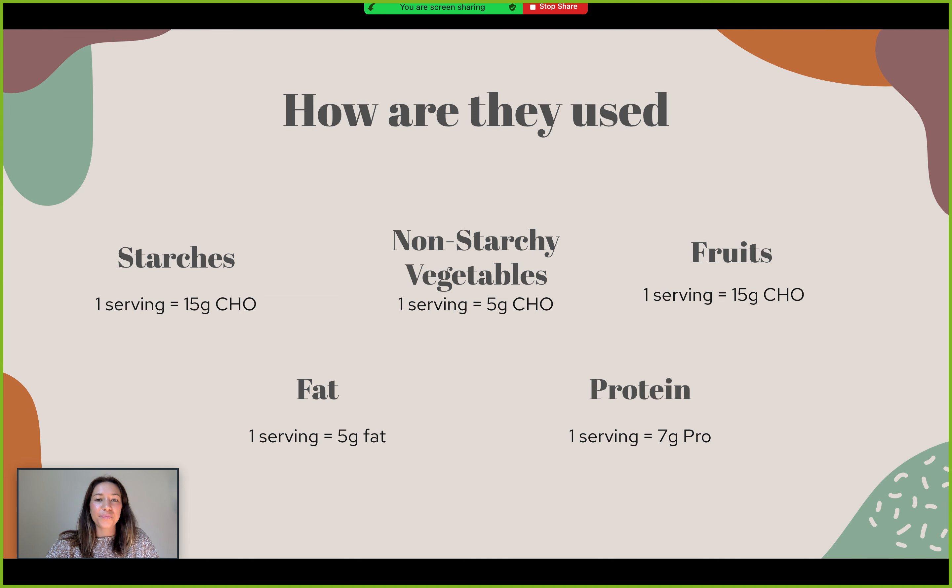Here I've listed a couple of examples and their equivalents of how many grams of carbohydrate are in each source. Fruits: one serving or one exchange is 15 grams of carbohydrate. Same with the starches. Non-starchy vegetables are a little bit lower — 5 grams of carb per exchange. Fats: one exchange is 5 grams, and protein: one exchange is 7 grams.